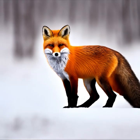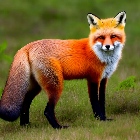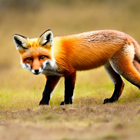Mating and Social Structure: Red foxes are monogamous during the breeding season. The pair forms a strong bond and stays together to raise their offspring. A dominant male and female establish a territory, which they mark with urine and feces to communicate their ownership. Red foxes are generally solitary animals, but they may form loose social groups in areas with abundant resources.